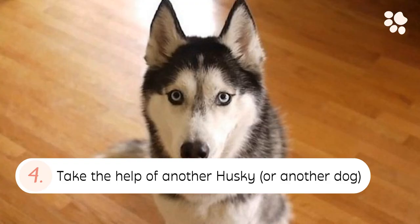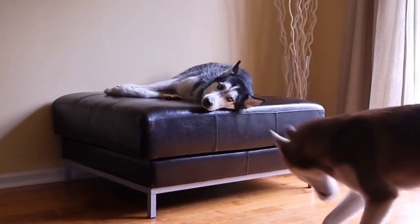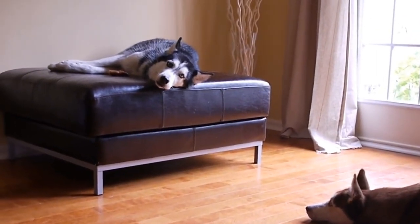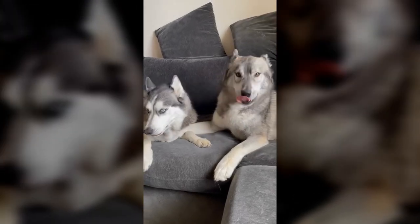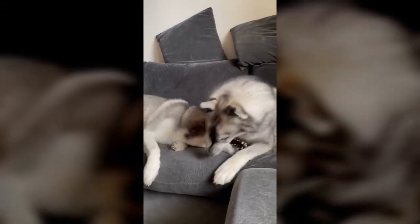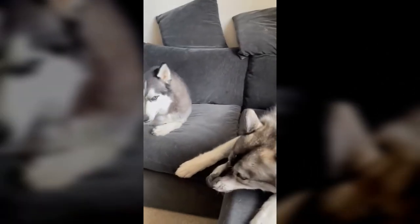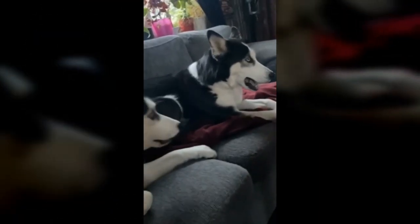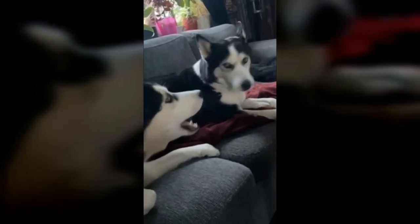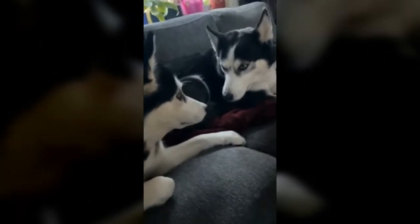Tip 4: Take the help of another Husky or another dog. Dogs learn best through other dogs, for obvious reasons. In the wild, dogs communicate with each other at a distance through howling and barking. Chances are, another dog howling may awaken your Husky's natural instinct and make them want to respond back through a howl or imitate the other dog's tone. Our Huskies will often compete with each other to see who can sing at the highest pitch. Once you get one Husky going, they will take care of the rest — in fact, it can be hard to stop them from talking and singing. Once your pup starts howling, click and reward repeatedly to teach them to do so on cue.